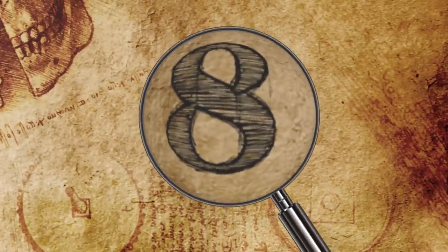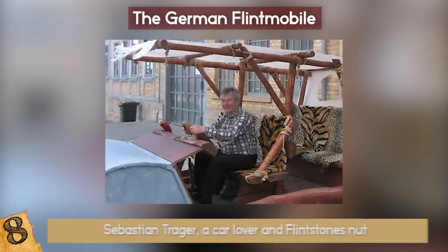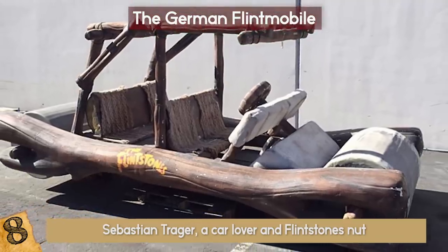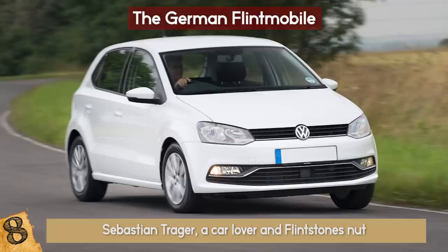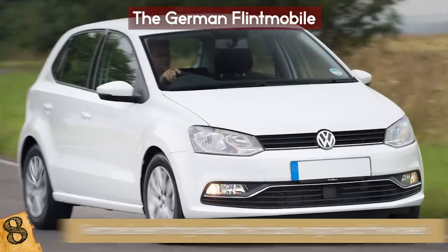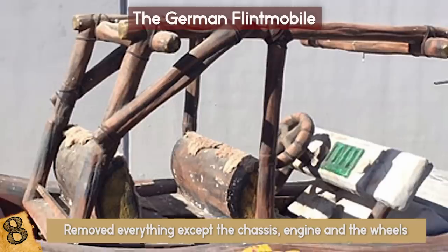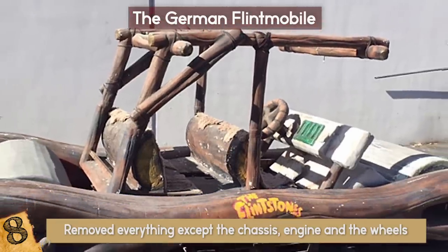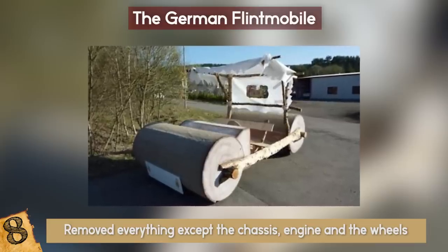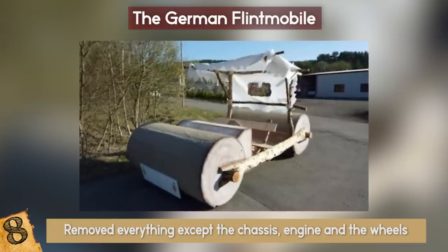Number 8: The German Flintmobile. Meet Sebastian Traeger, a car lover and Flintstones nut who decided to make a life-size replica of the Flintmobile. For this project, Traeger took a Volkswagen Polo, removed everything except the chassis, engine, and wheels, and placed the recognizable wooden frame design on top along with the leopard seat covers. He also installed wooden benches and a cloth roof to be as close to the original as possible.